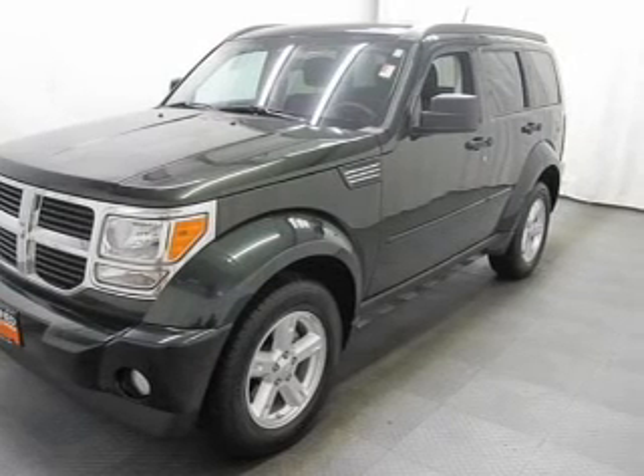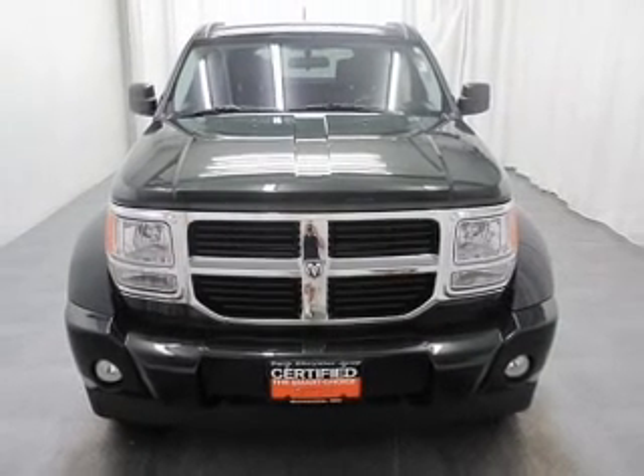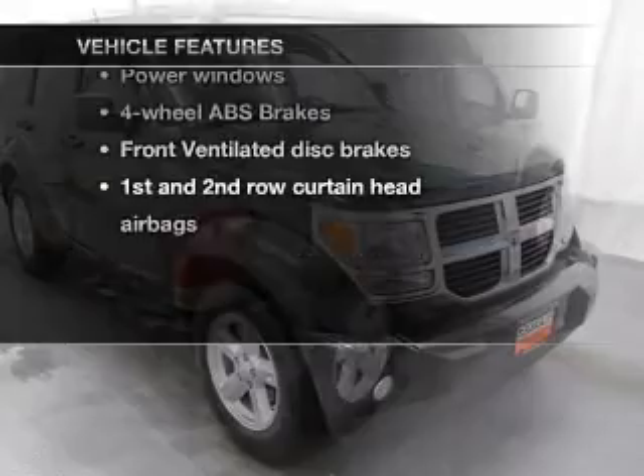With a reliable six-cylinder engine connected to a smooth shifting automatic transmission, anti-lock brakes help you bring your vehicle to a safe stop. And with these notable features, you won't want to miss out on the opportunity to own this amazing ride.